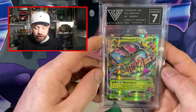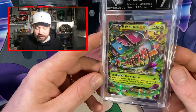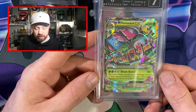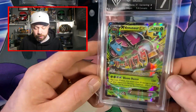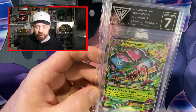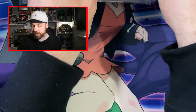Next up — Mega Venusaur from Generations. Excellent 7. Absolutely fine — this one is just for me. Look at the colours on this, honestly. Having the clear slab really really does help — I like it a lot. I'm not sure if I'm going to send any more cards to Get Graded, because if we look at prices online they're not really retaining value.